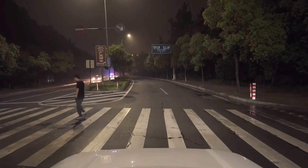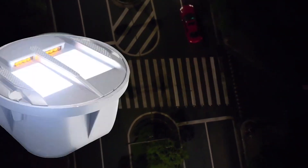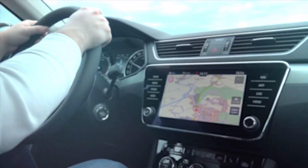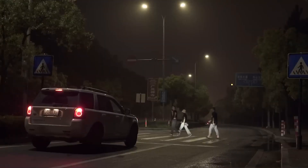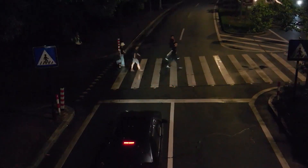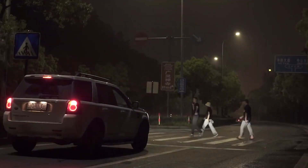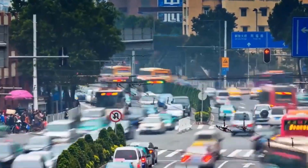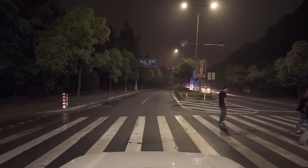How does it work? It's got options, from push-button activation to sensors that detect your presence. Once triggered, the system lights up like a beacon, grabbing drivers' attention with flashing bars that scream 'pedestrian ahead, slow down!' But it's not just about flashy lights. This system is smart, eco-friendly, and connected to the cloud for efficient traffic management. Plus, it's designed to meet European standards, making roads safer across the globe.